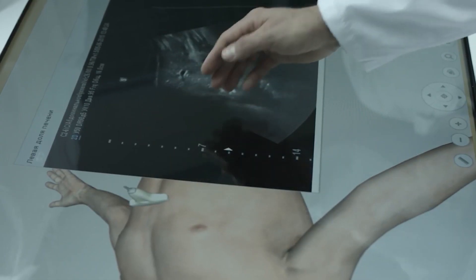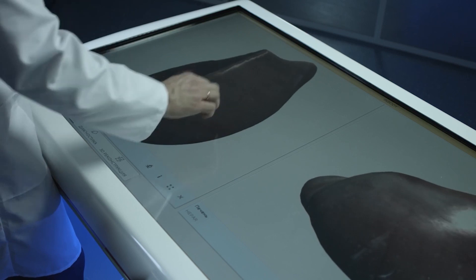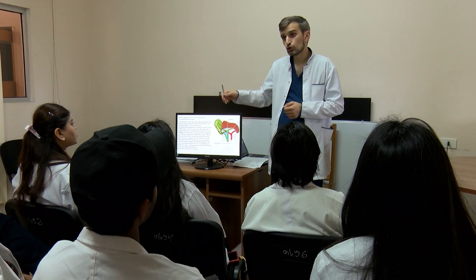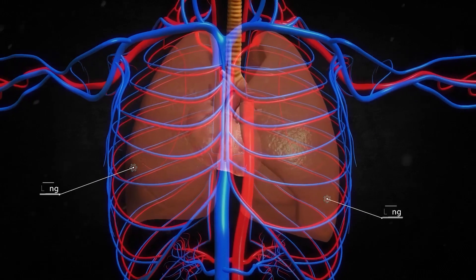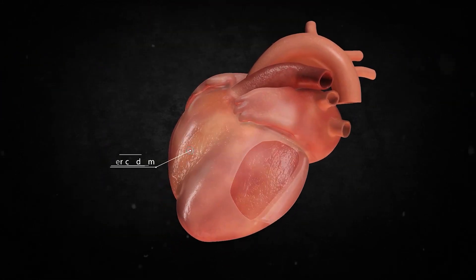The images provided by the anatomical interactive table can be compared to the results of magnetic resonance imaging, abdominal ultrasound, and computed tomography. Studying at East European University also implies teaching any subject using special computer software.